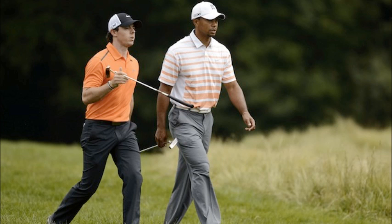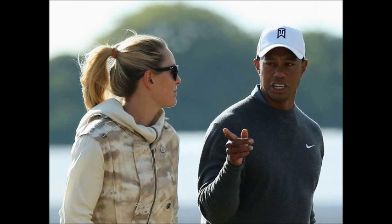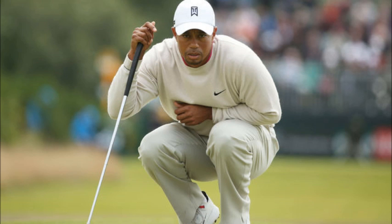The back 9 included birdies on numbers 11, 12, 13, 15, and 16. The birdie on the 11th that started the charge echoed the old Woods, as he rolled in a putt from slightly off the green. He did give a shot back on number 14 when his poor tee shot left him with a tough approach and then a long par putt.